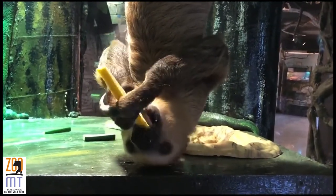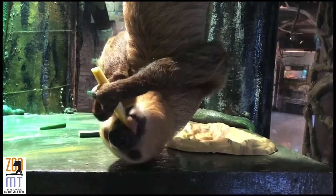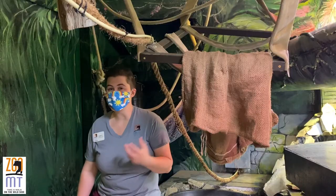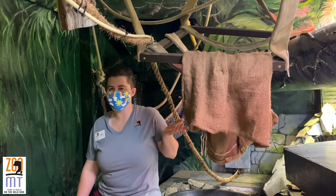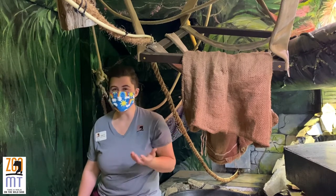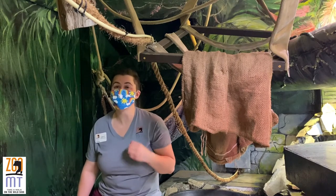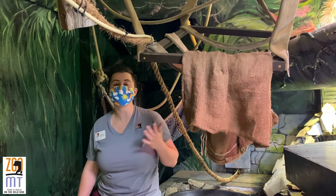He was born about 2019. But in the wild, these sloths can live 10 to 20 years. And that means in good human care like here at Zoo Montana, sloths can live 20 to 30 years or even longer. There's actually a two-toed sloth that lives in Germany who is 51 years old, so they can live a very long time.